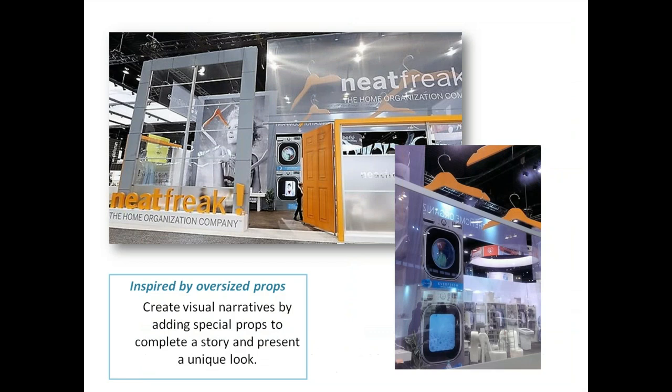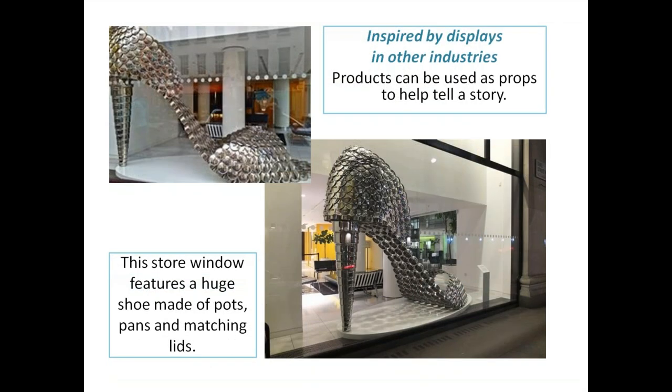Create visual narratives by adding special props to complete a story. Our friends at Neat Freak actually exploded and expanded everyday items — giant hangers, washer-dryers, huge doorways and windows, and even their logo — blown out and made in a giant way. You can take everyday items, make them much larger, and create a really great booth just through propping.